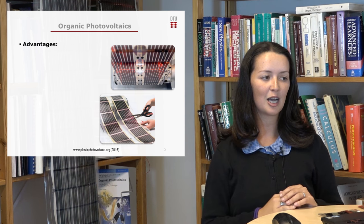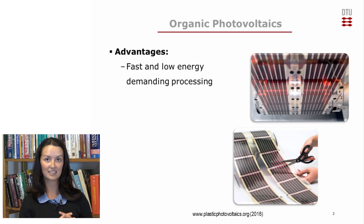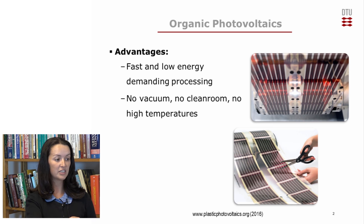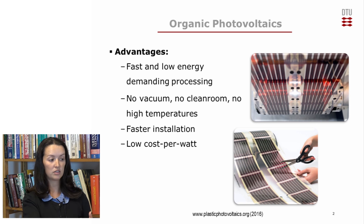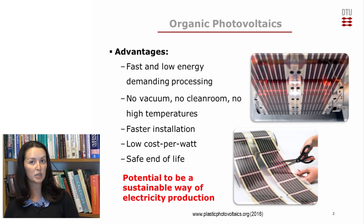A short introduction about the advantages of organic photovoltaics: it is one of the third generation of photovoltaic devices. It has the advantage of being fast and low-energy demanding to manufacture. The manufacturing also does not require vacuum, no clean room, and no high temperatures. Installation is very fast — actually the fastest in all PV technology — and consequently has a low cost per watt. From all third-generation technologies, OPV is the one with the potential for a safe end of life, since it does not use high-toxicity materials like cadmium and tellurium.